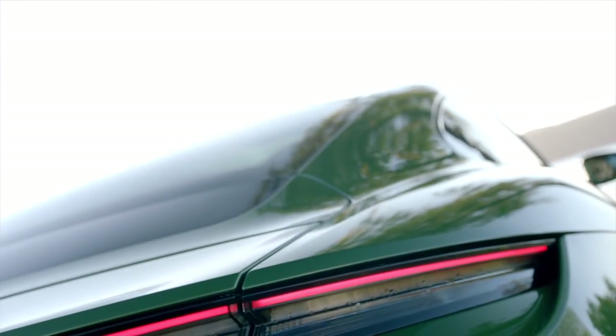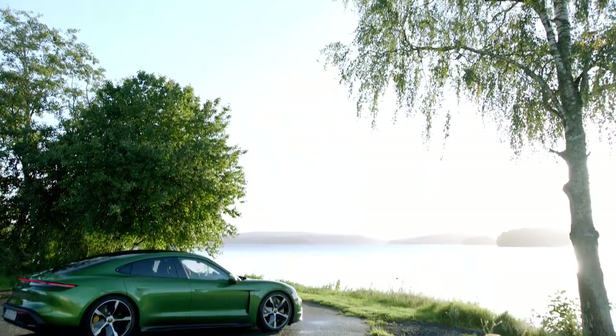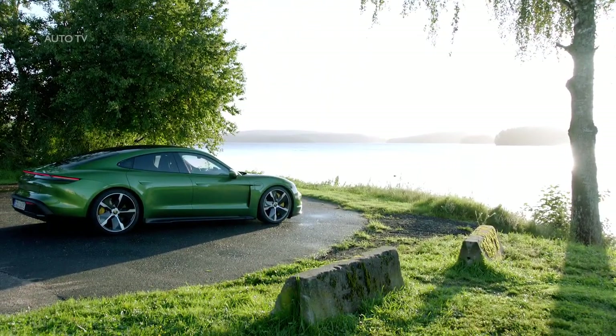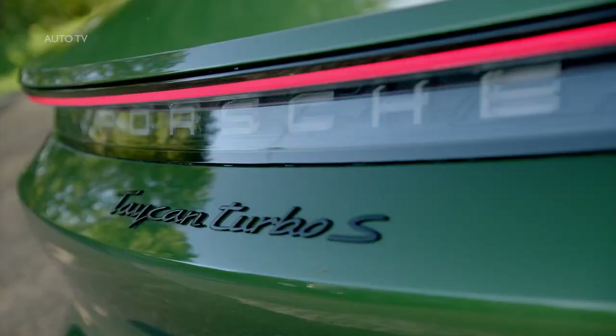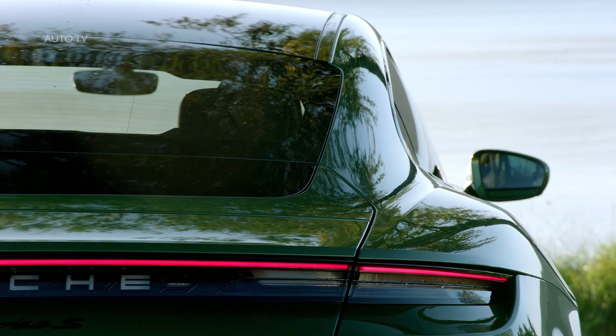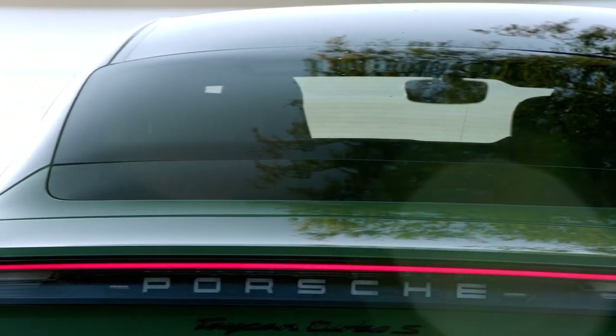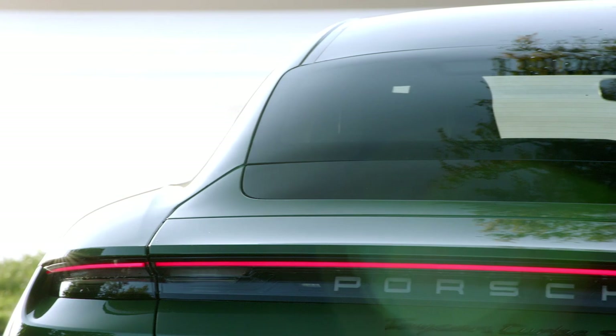The torque split is fully variable between the two axles. The Taycan hits 60 miles per hour in 3.0 seconds in the Turbo and 2.6 in the Turbo S. Note that those are both slower than Tesla's numbers for the Model S. The phrase Porsche kept repeating was 'repeatable performance,' making the point that these cars focused on all-around performance rather than straight-line acceleration. That said, the Turbo does the quarter mile in 11.1 seconds.